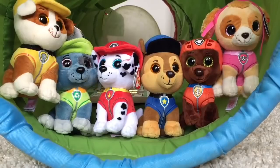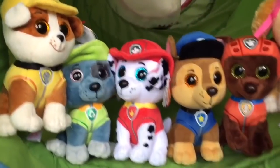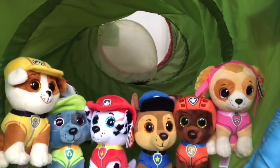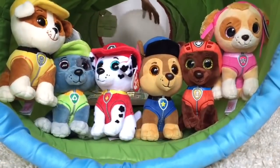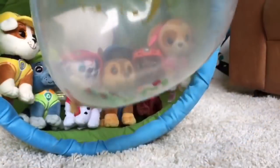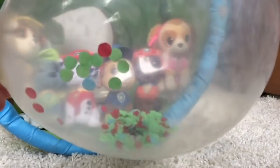Hello and welcome to Tiny Treasures. Today is a very special day — it's Skye's birthday. And look Skye, there's a big happy birthday balloon in the tunnel for you. Let's have a closer look. It says happy birthday in gold letters. There's green, red, and blue confetti inside.